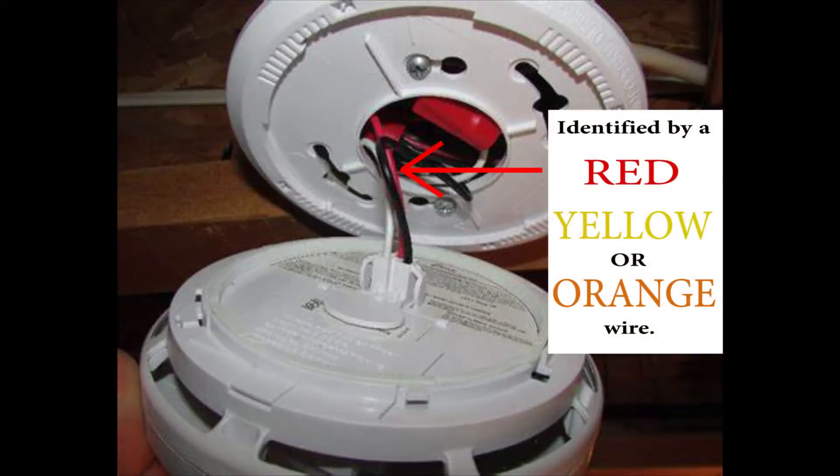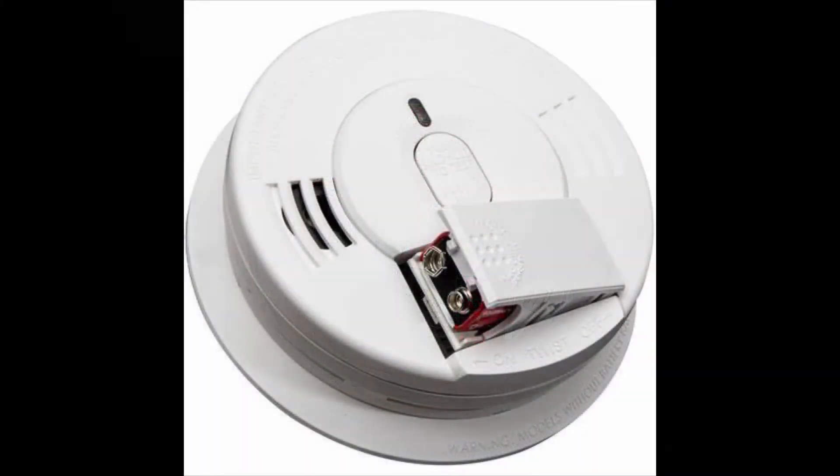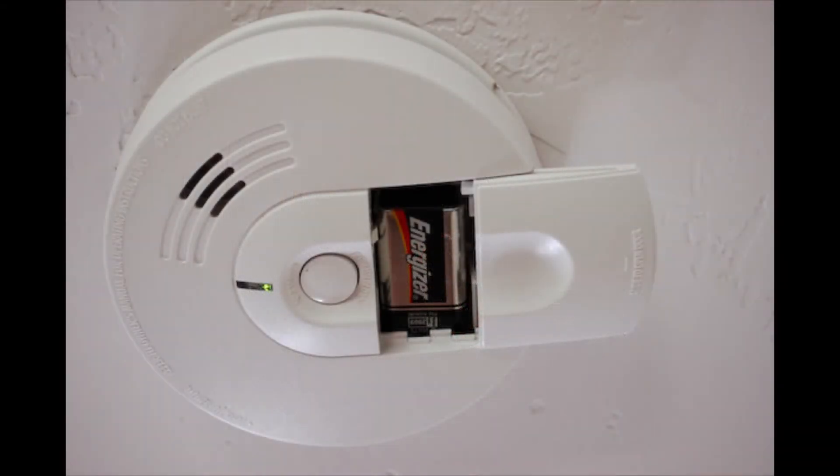It is best to use interconnected smoke alarms. When one alarm sounds, they all sound. If interconnected smoke alarms are not an option, you can always select a good battery-operated smoke alarm.